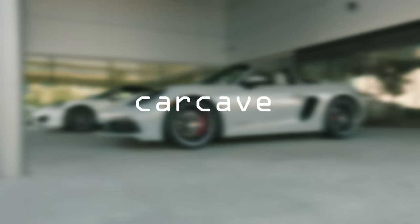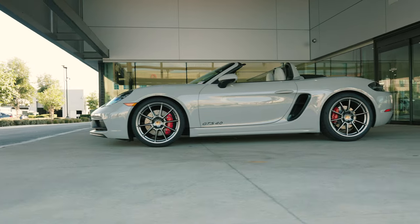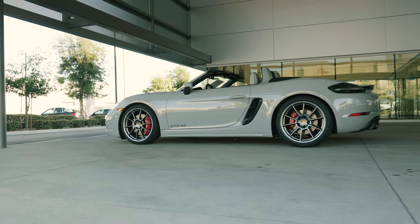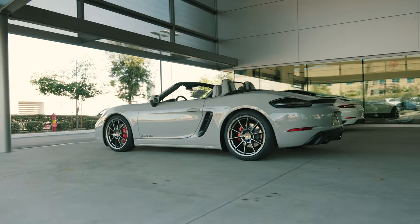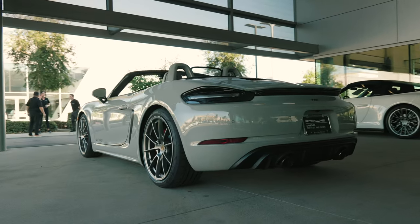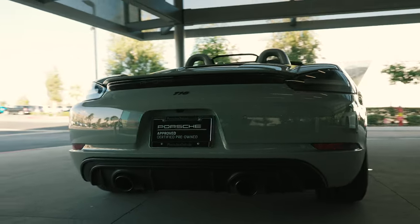Hello viewers, welcome back to another video in the car cave. Now this is a Porsche Boxster GTS and if you take a minute to look anywhere online you will read several articles and see countless videos telling you that the GTS is the sweet spot of any Porsche model, and the Boxster is no exception. Before I dive into why, here are the headline figures.